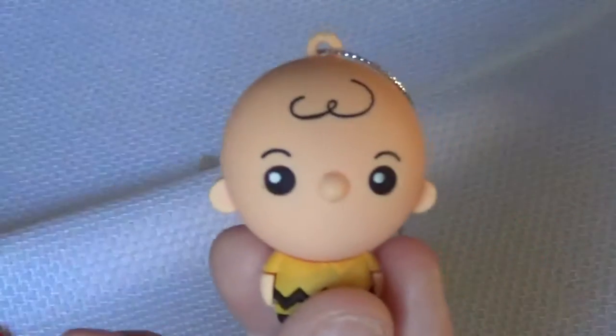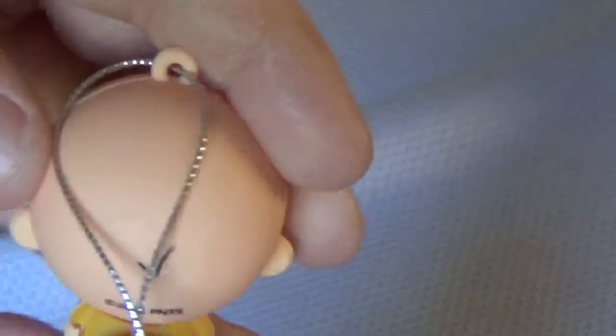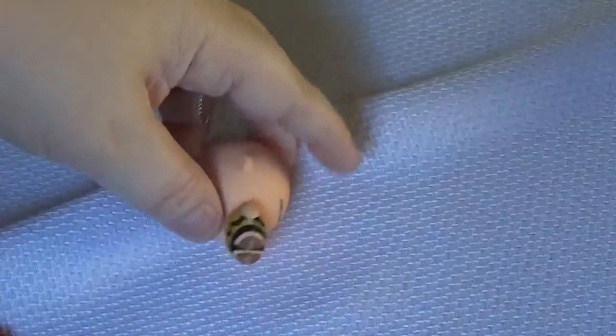And I got Charlie Brown. When you get these, they're tied off like that — so there's Charlie Brown. Very nice and plain ornament. Looks kind of like a Funko Pop. These are made by Hallmark. No mouth, but his shirt's a little dingy. So there's him.